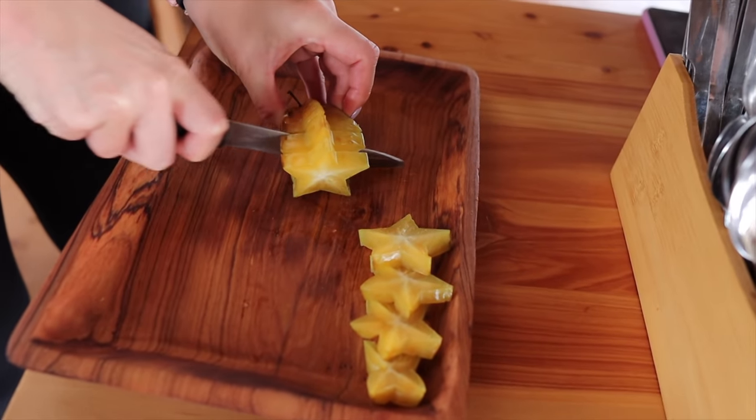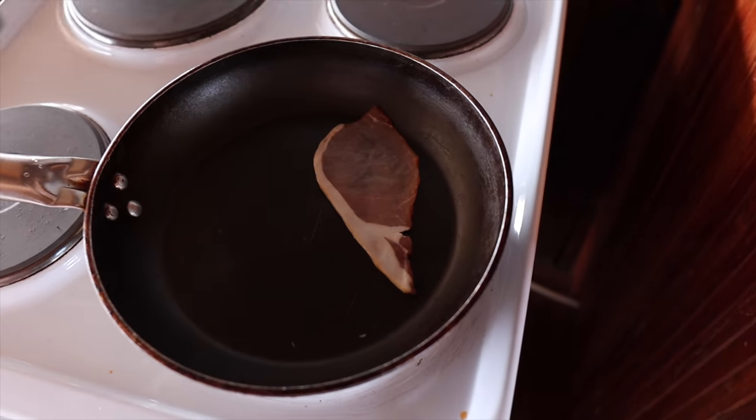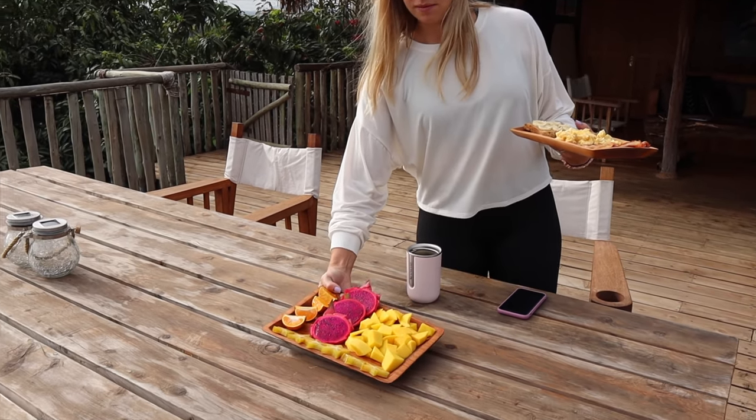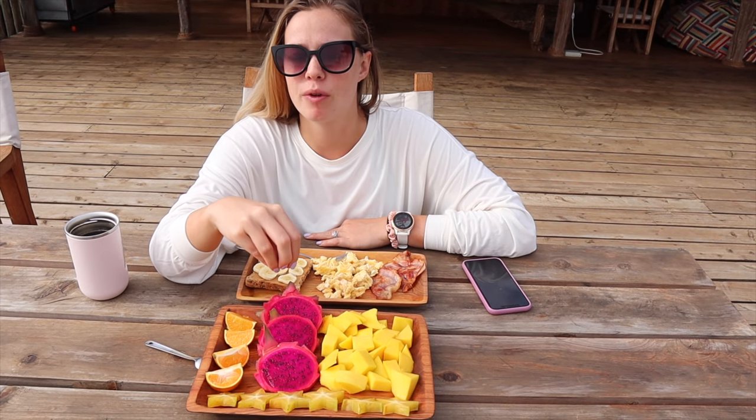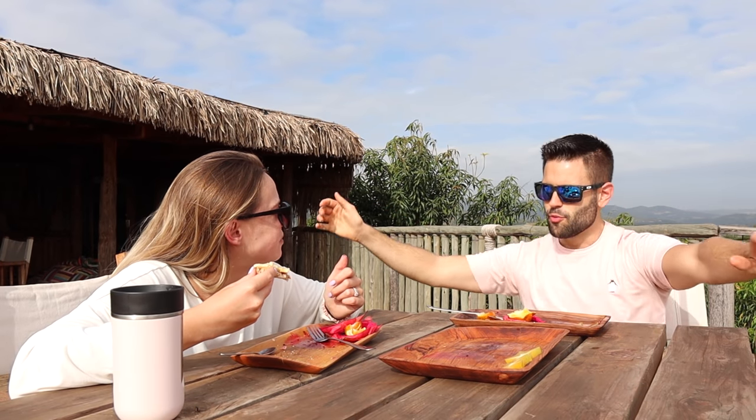Good morning! It's a little cloudy but still what a view. We slept very well. I'm a little hungry so let's go see Tracy who is preparing breakfast. All of this fruit is actually from the farm - can we appreciate how fresh that is? After breakfast we're going to go explore because there's a lot to see and I heard they have some of the biggest birds in the world.